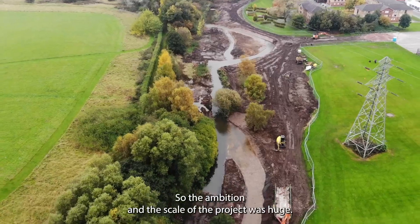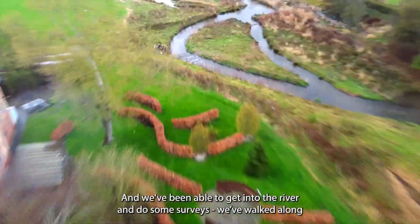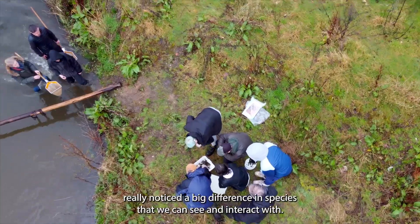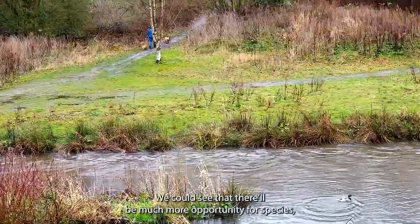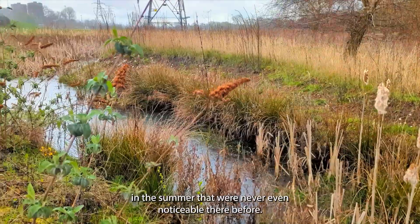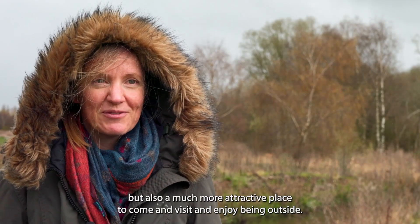The ambition and scale of the project was huge. The benefits of this reprofiling include benefits to us, to our students, and to wildlife as well. We've been able to get into the river and do surveys. We've walked along the side and found evidence of otter, and we've seen brown trout — really noticing a big difference in species we can see and interact with. It's frequently used by people walking. You can see so many different varieties of wildflower in the summer that were never noticeable before, many different bird sightings, and it's a much more attractive place to visit and enjoy the outdoors.